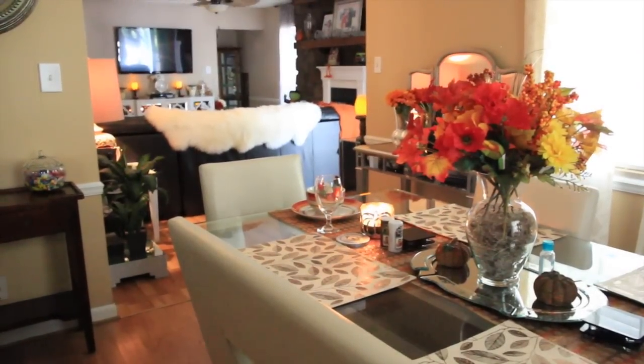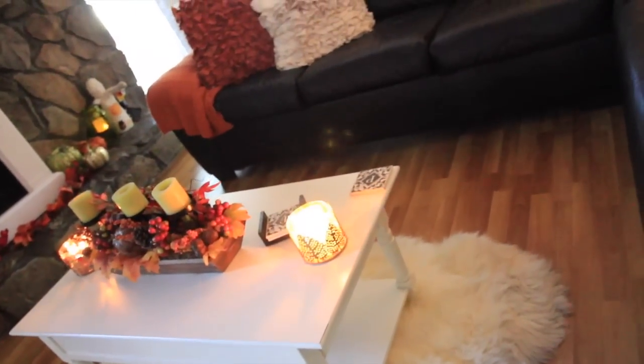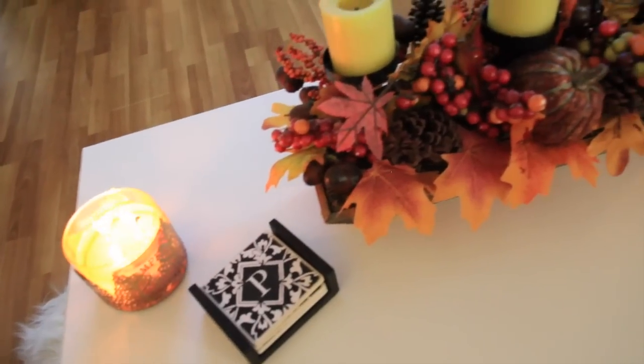That concludes my fall decor home tour — I hope you guys enjoyed it! Be sure to give this video a thumbs up and I will talk to you in the next one. Bye!